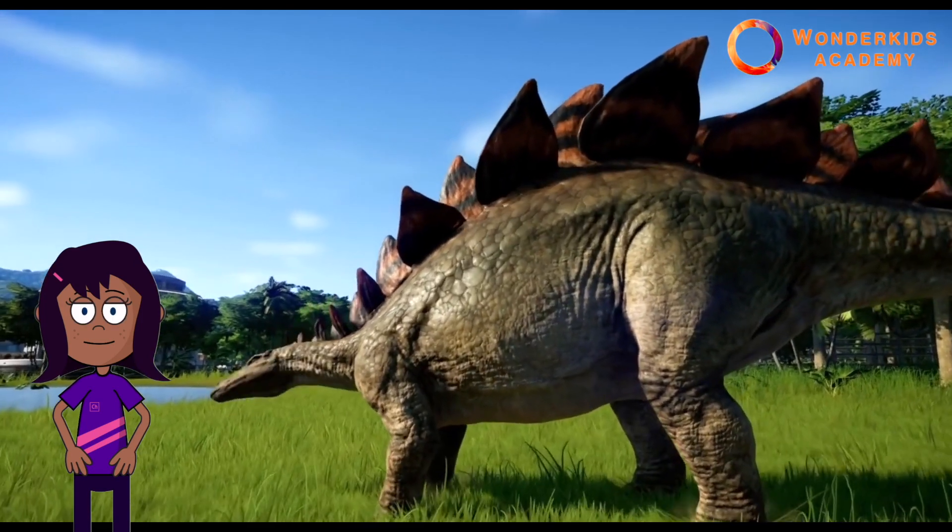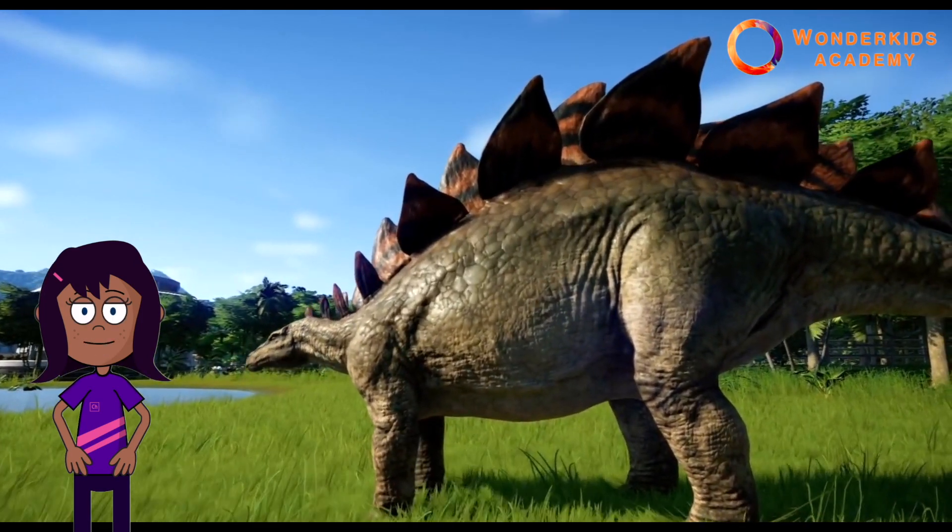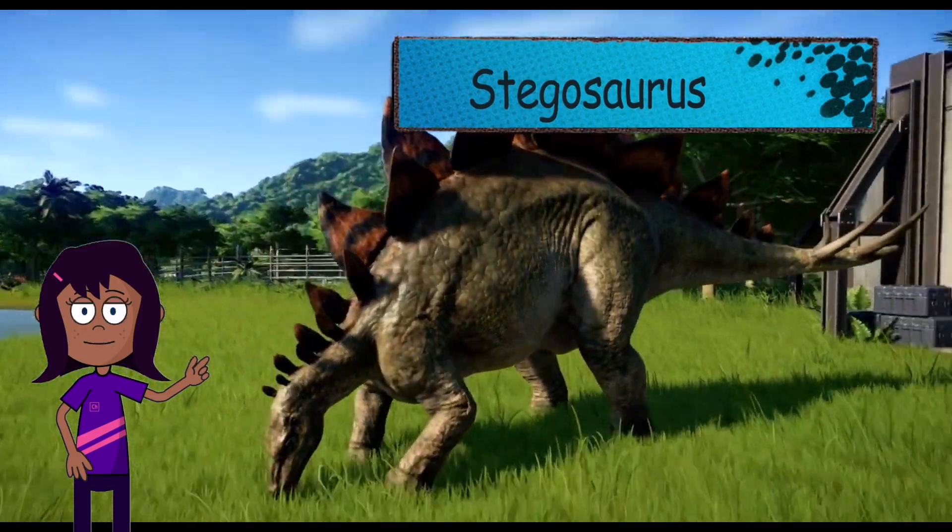A stegosaurus! That's right, this is a stegosaurus. Wow!